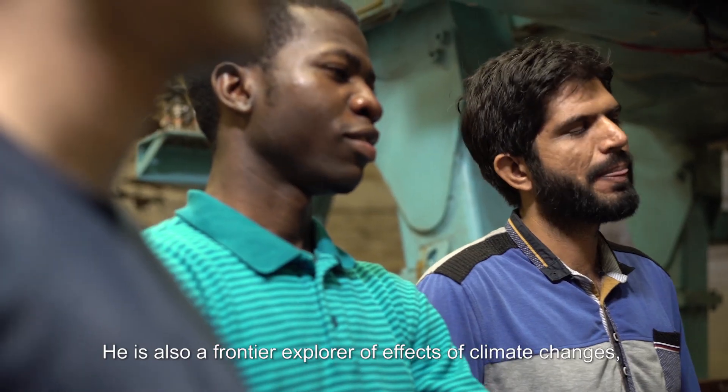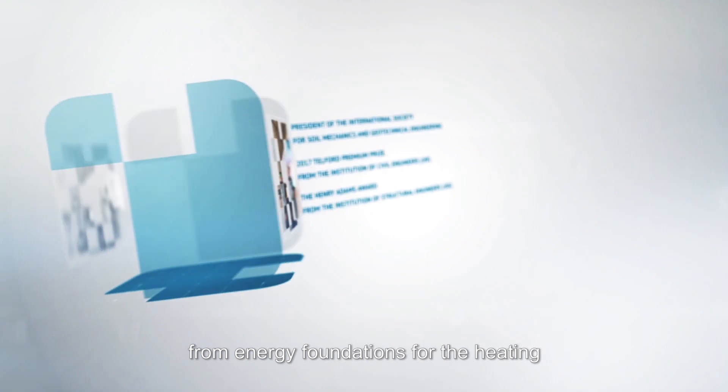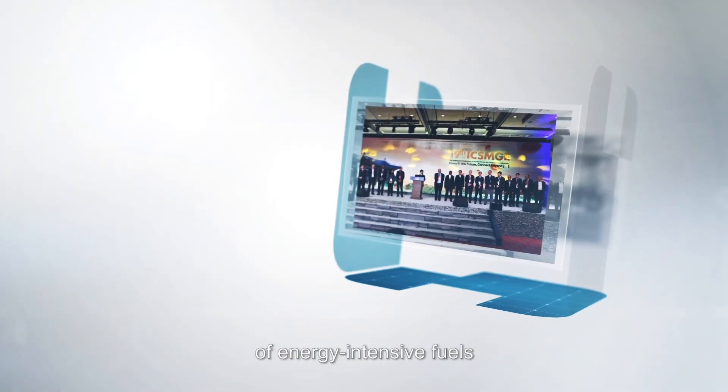He is also a frontier explorer of effects of climate changes, geo-energy and geo-environmental engineering — from energy foundations for the heating and cooling of buildings to wind farm consultancy and deep-sea extraction of potential sources of energy-intensive fuels.